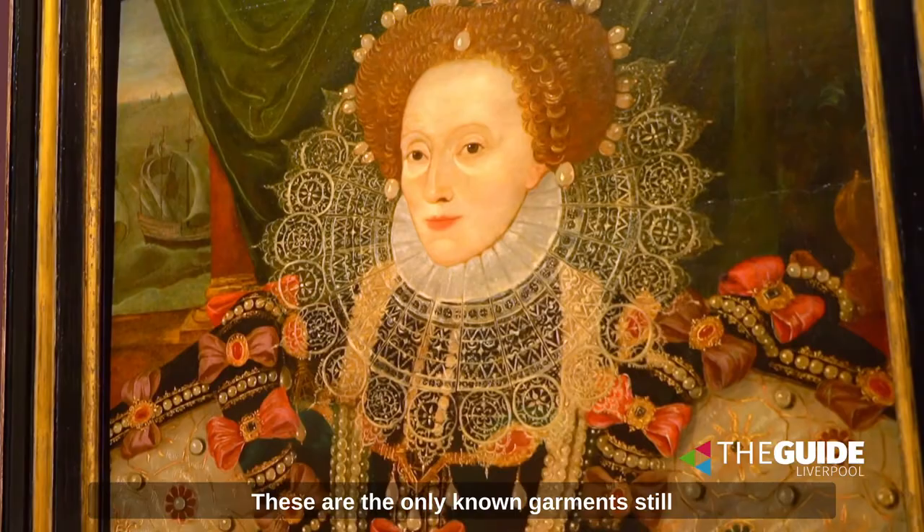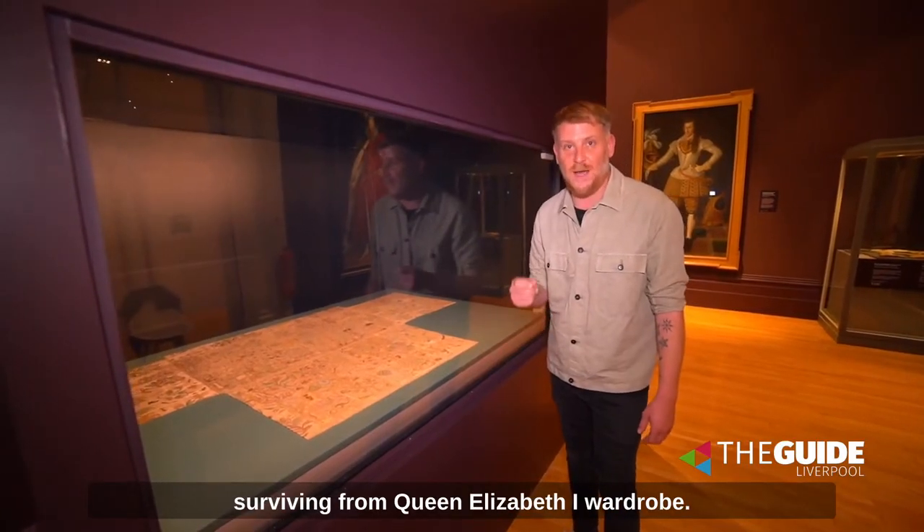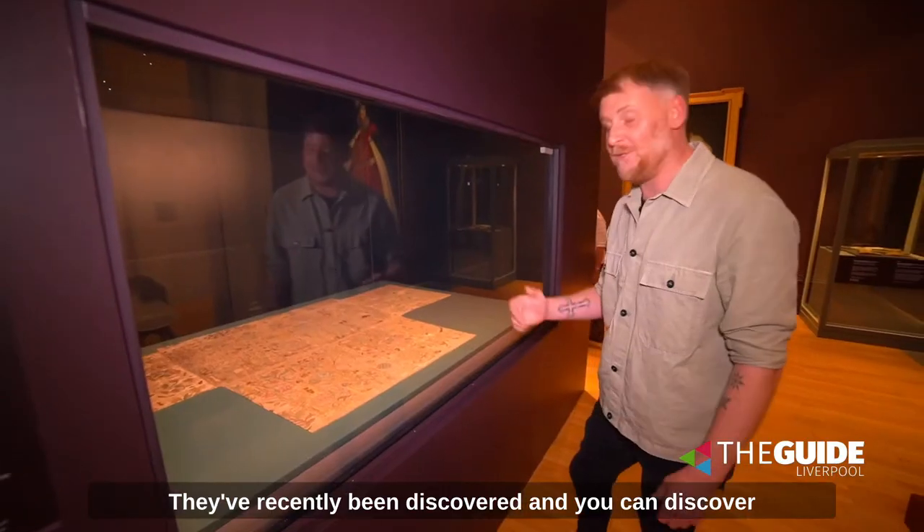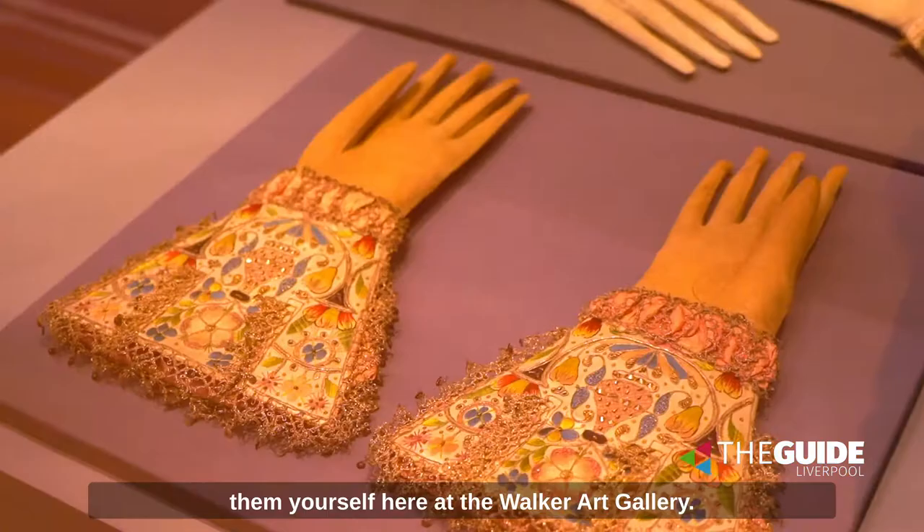These are the only known garments still surviving from Queen Elizabeth I's wardrobe. They've recently been discovered, and you can discover them yourself here at the Walker Art Gallery.